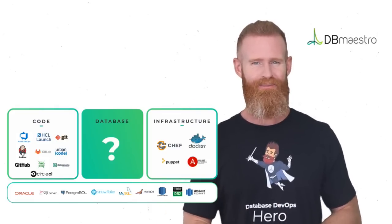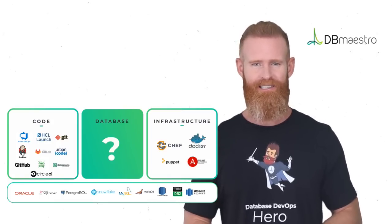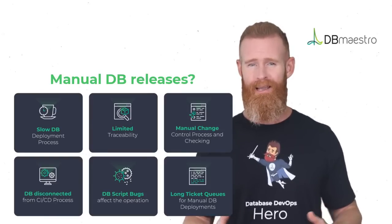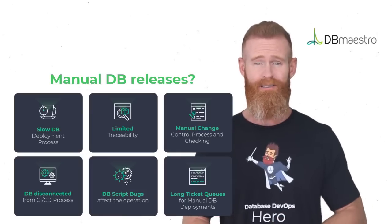Hi there, I have a question for you. How do you integrate database releases into your DevOps processes and CI/CD pipelines? Do you have to rely on manual database deployments, resulting in long feedback loops, delayed release cycles, and bottlenecks?